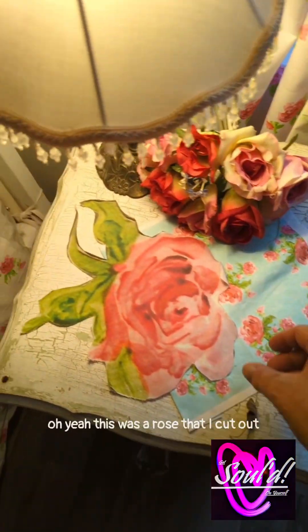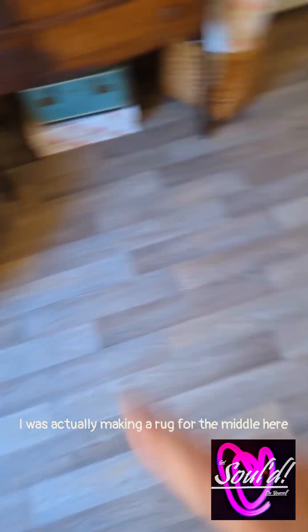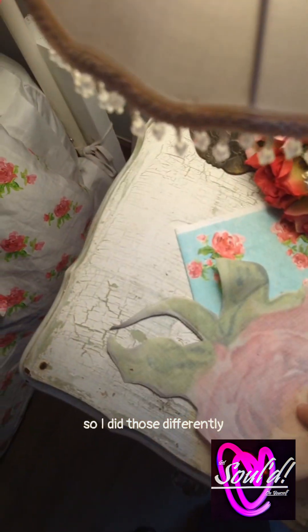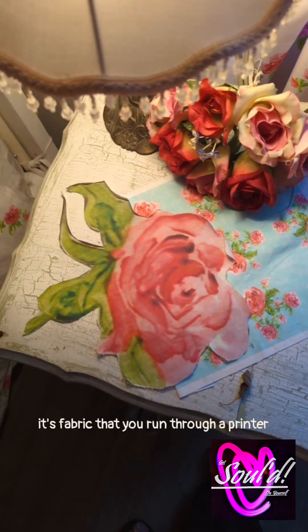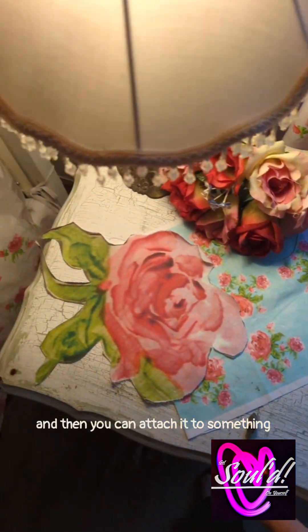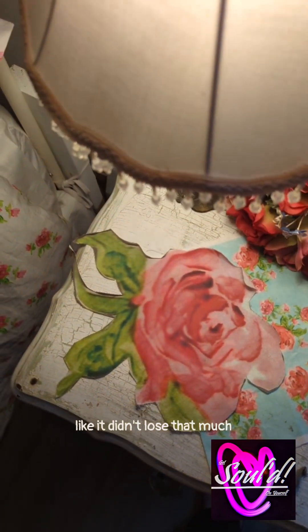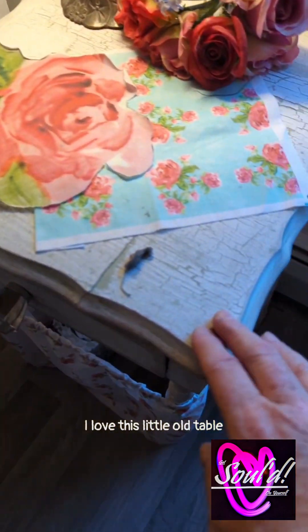Oh yeah, this was a rose that I cut out — I was actually making a rug for the middle here. So that's what these roses were going to be for. It's fabric that you run through a printer and then you can attach it to something — but that's the actual painted rose. It didn't do that bad blowing it up, like it didn't lose that much. And then this was just coordinating. I love this little old table.